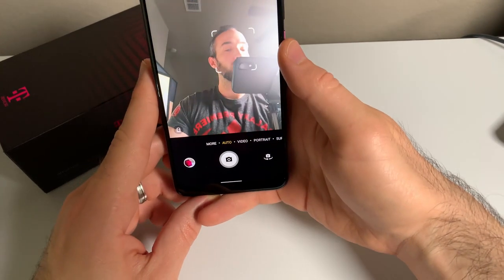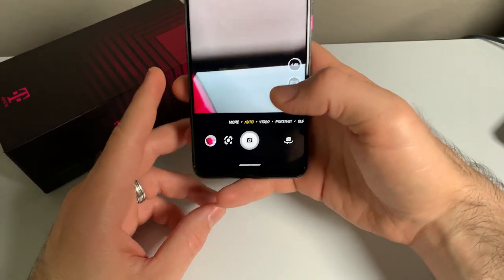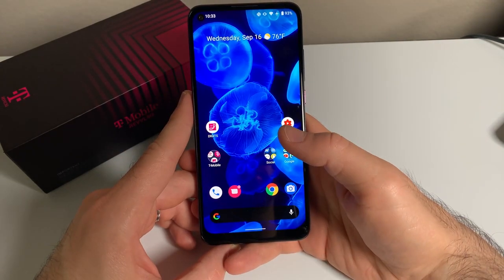The front camera records up to 1080p at 30 frames per second, and the rear camera will record up to 4K at 30 frames per second. Both cameras feature EIS rather than OIS, and video samples will be included at the end of this video. Now, let's talk about specs.